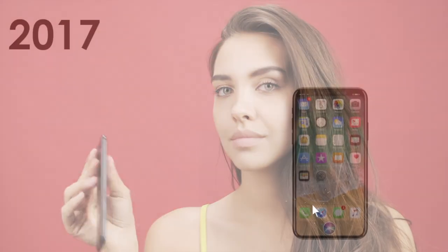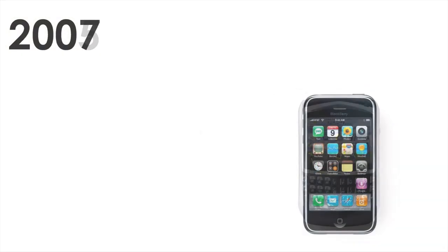But how did everything roll out this way? In this episode, let's go back in time and take a look at the history of mobile phones.